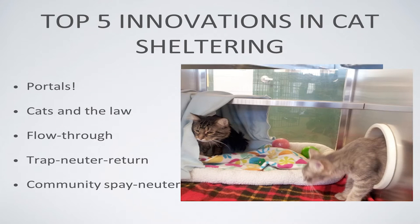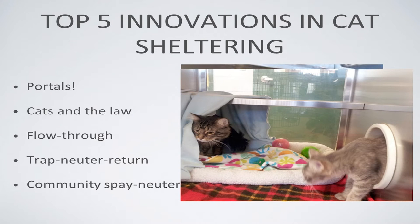Now I'm going to go over the top five innovations in cat sheltering and give a quick case study of a shelter that put all these things into place. First: portals. Portals are holes between two cages. The shelter industry decided in the 1980s that cats should live in two-by-two microwave-oven-sized stainless steel cages. Portals are holes between two or more of those cages — more is better — where cats can go back and forth, which gives them more space and control.